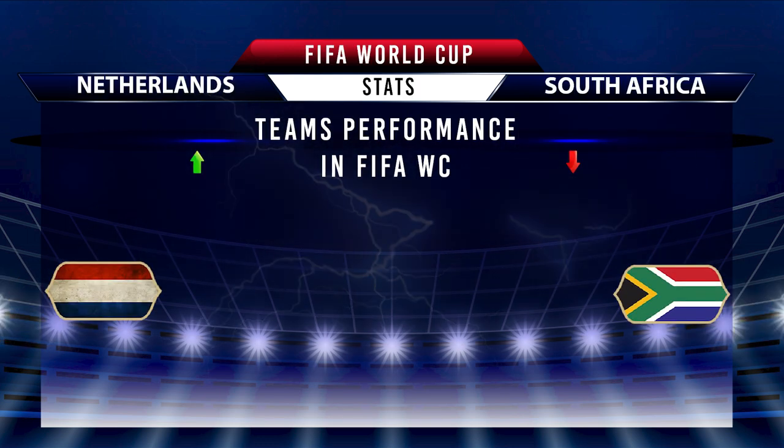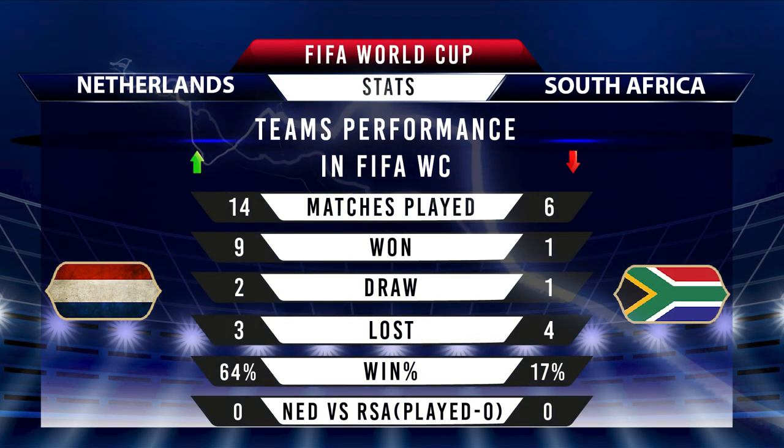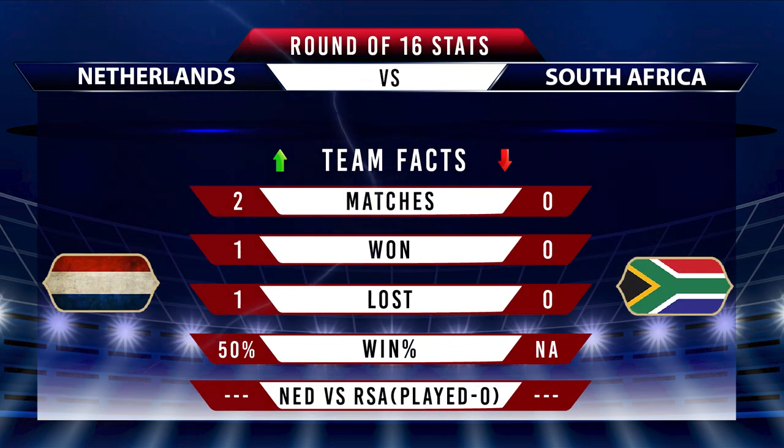Moving forward to FIFA World Cup stats, Netherlands has played 14 matches and won 9 out of it, giving them a winning percentage of 64%. On the other side, by winning 1 out of 6, South Africa have a winning percentage of 17% in the FIFA World Cup. Apart from this, Netherlands has played 2 times in the Round of 16 and by winning 1 out of it, they have a winning percentage of 50%. South Africa have qualified for the Round of 16 for the first time.